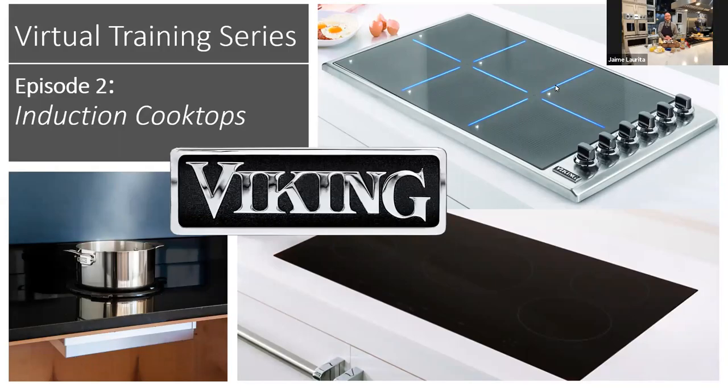Hello everyone and welcome to Homeplate Middleby Residential Virtual Experience. Today's training will be on Viking induction. I'm Margaret McSweeney, your moderator. A few housekeeping items: please make sure everyone is muted so we can hear the presentations. Write any questions in the chat room — Sue Bailey will be answering those directly. At the end of the presentation, you can raise your hand through the chat room for additional questions.